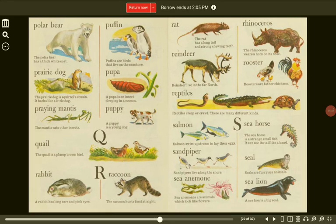Puffin. Puffins are birds that live on the seashore. Prairie dog. The prairie dog is the squirrel's cousin. It barks like a little dog. Pupa. A pupa is an insect sleeping in a cocoon. Praying mantis. The mantis eats other insects. Puppy. A puppy is a young dog.